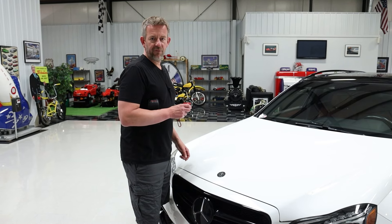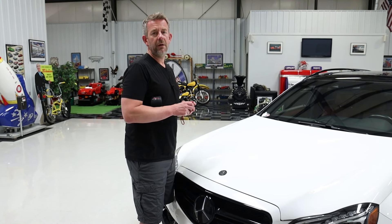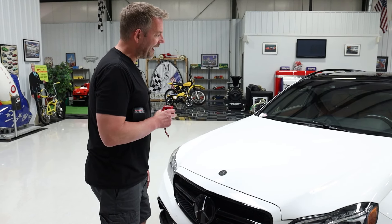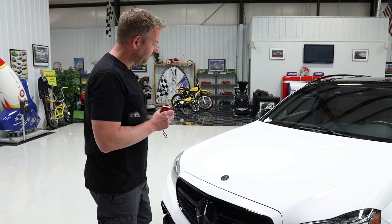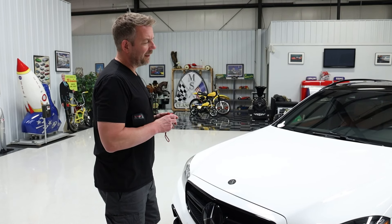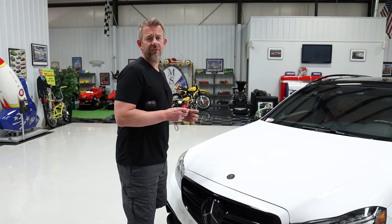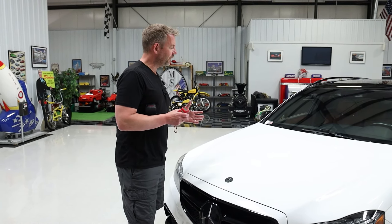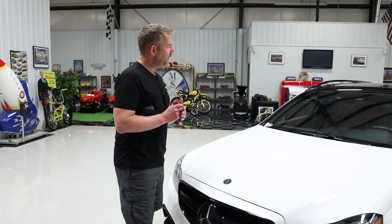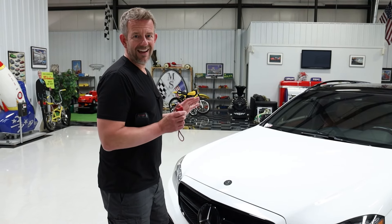It was the perfect car for him because it was the right color, it had the right color interior, it was in the right condition. So he purchased it a few years back. He called me a couple weeks ago and said he wanted to sell the Mercedes-Benz and asked if I would help. As everybody knows, we don't offer consignments at MS Classic Cars, but in this case, because it was Carl, I felt extremely comfortable listing it through our company because it is truly a spectacular car.